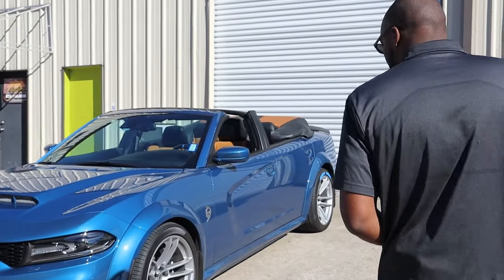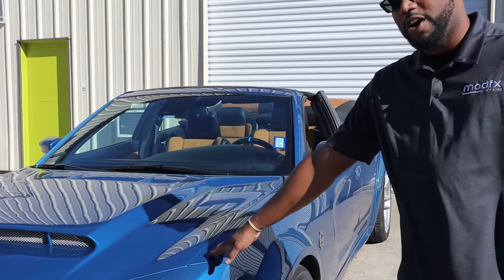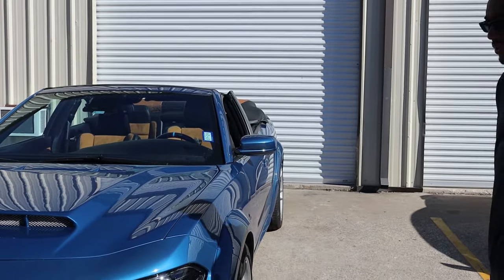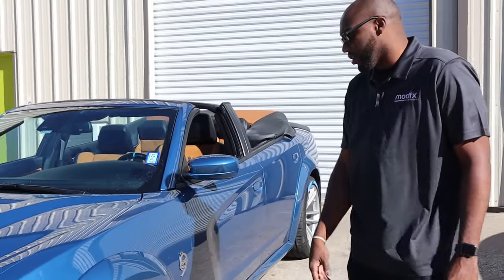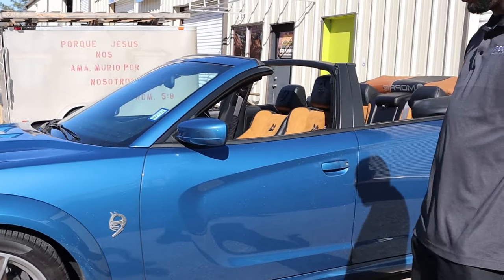As you can see, similar to my vehicle, this is a 2020 Widebody Charger, but it's frostbite in color. So it's not B5 blue, it's not indigo blue — it's kind of somewhere in the middle, but it's a nice shade of blue for sure. And he has the silver wheels on there with tire stickers, which are pretty cool.